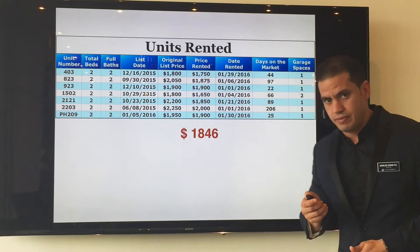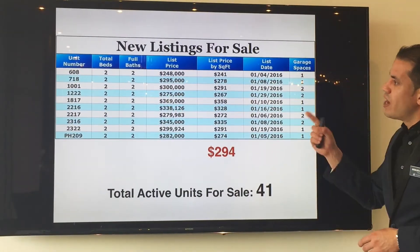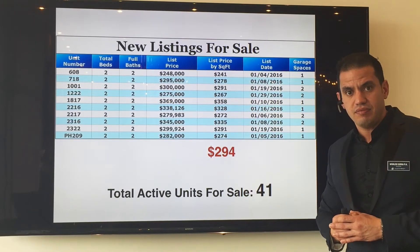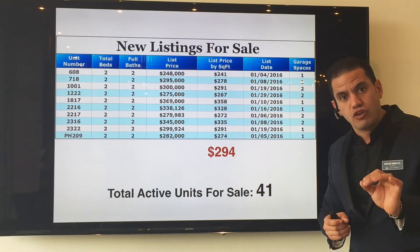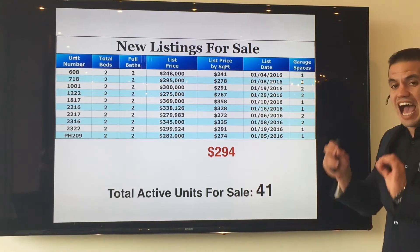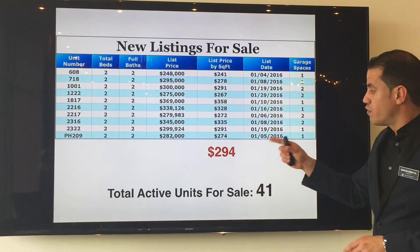Let's see how we did on the sales. On the new listings for sale, we had a total of 9 new units coming up on the market for sale. All of them were partially or fully renovated and they were listed at an average price per square foot of $294.